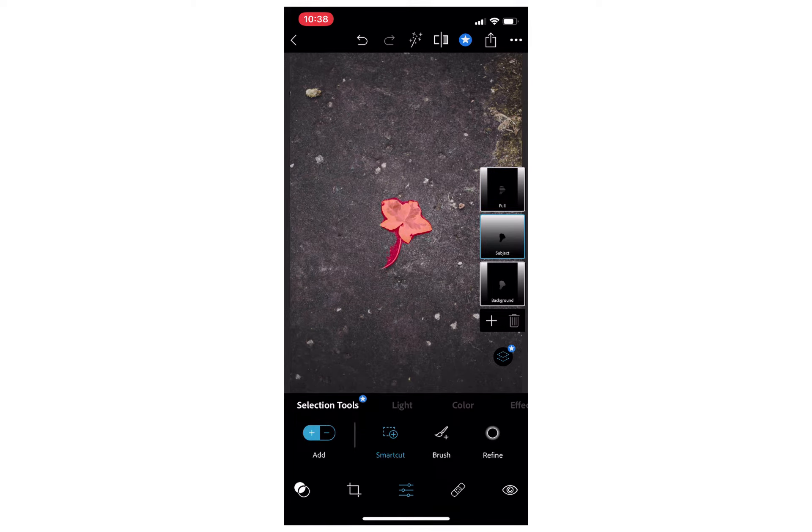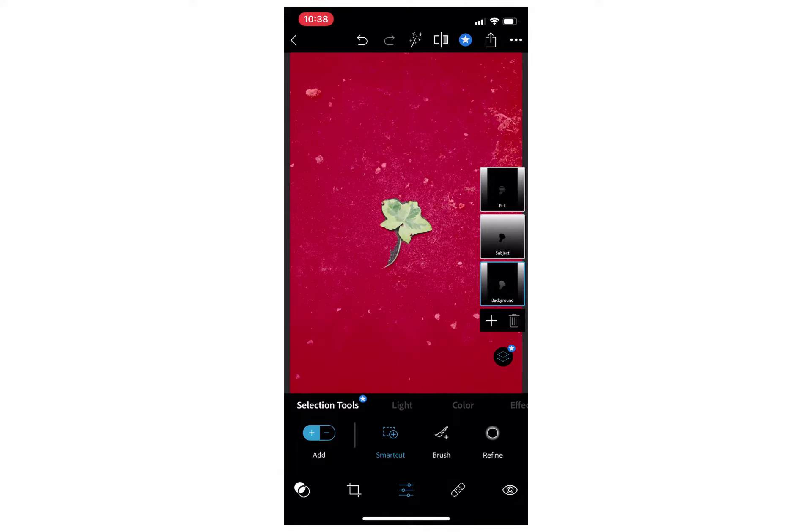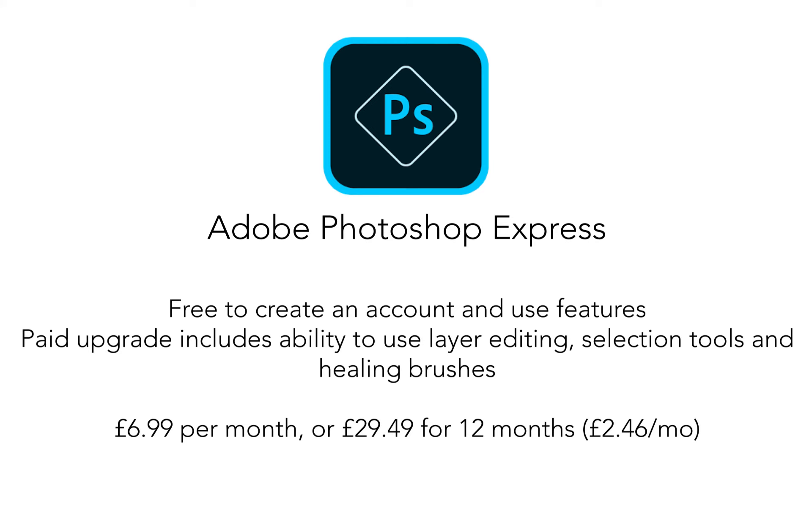You can also use layer masks, which are quite accurate — this leaf was quite difficult to layer mask but you can edit these on your phone. Although this app is free, you can purchase an upgrade which gives you layer editing, selection tools, and healing brushes. You can get this for £6.99 a month or £29.49 for the year. I think the free features are just fine.